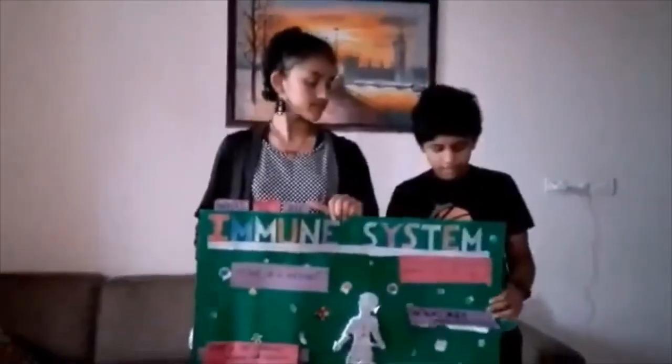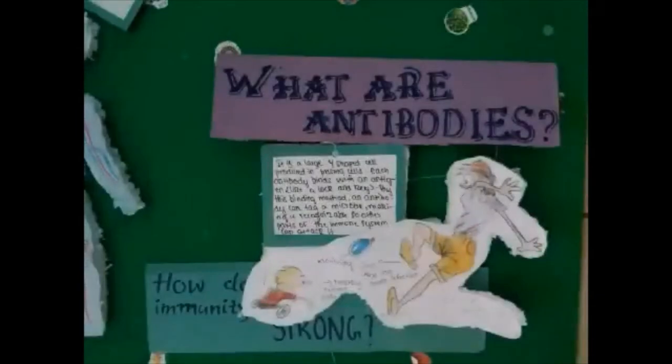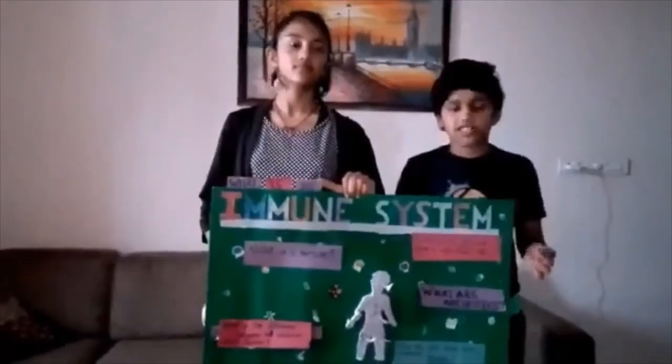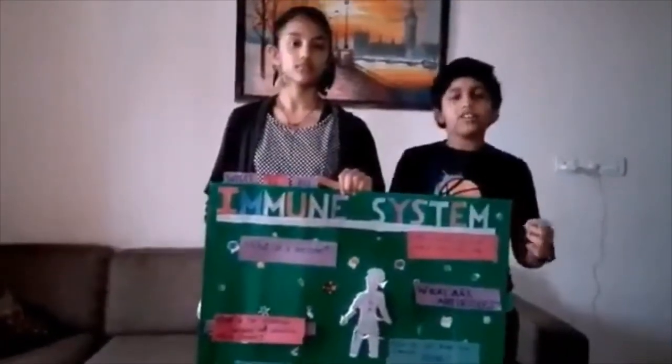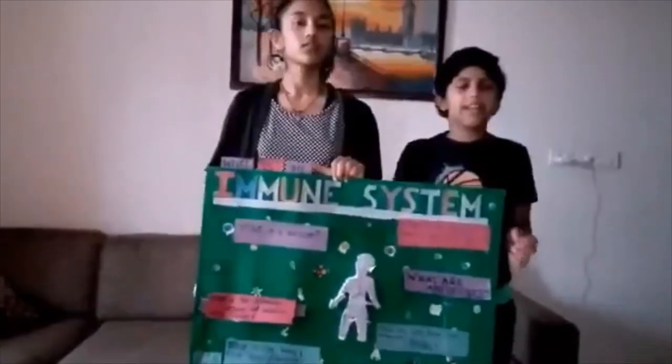What are antibodies? Antibodies are the cells that target the infection or disease entering the body, and they notify the rest of the body so that the immune cells can come and attack it.